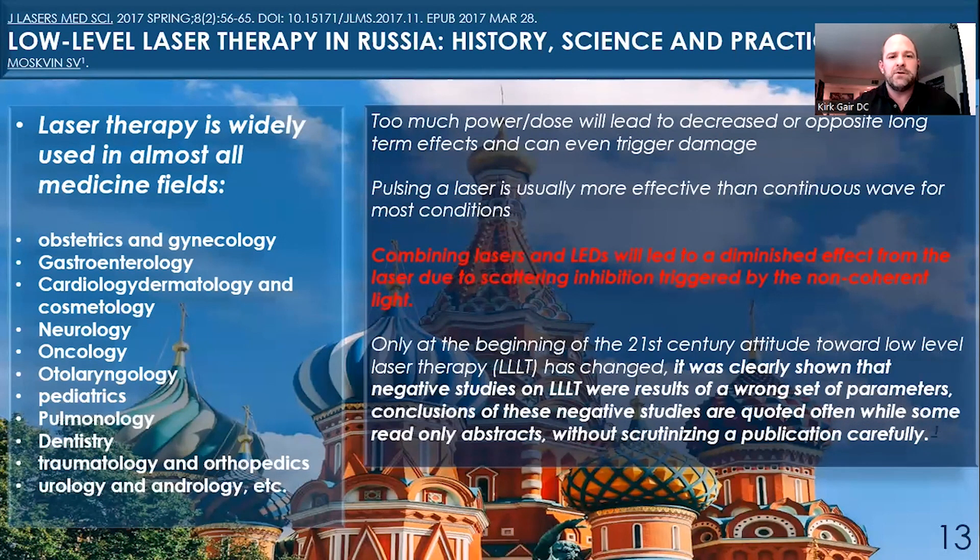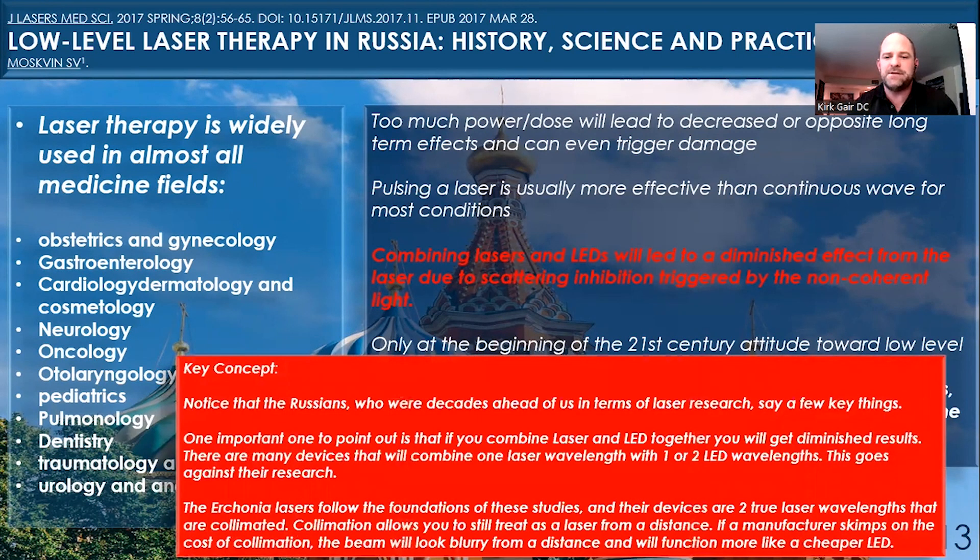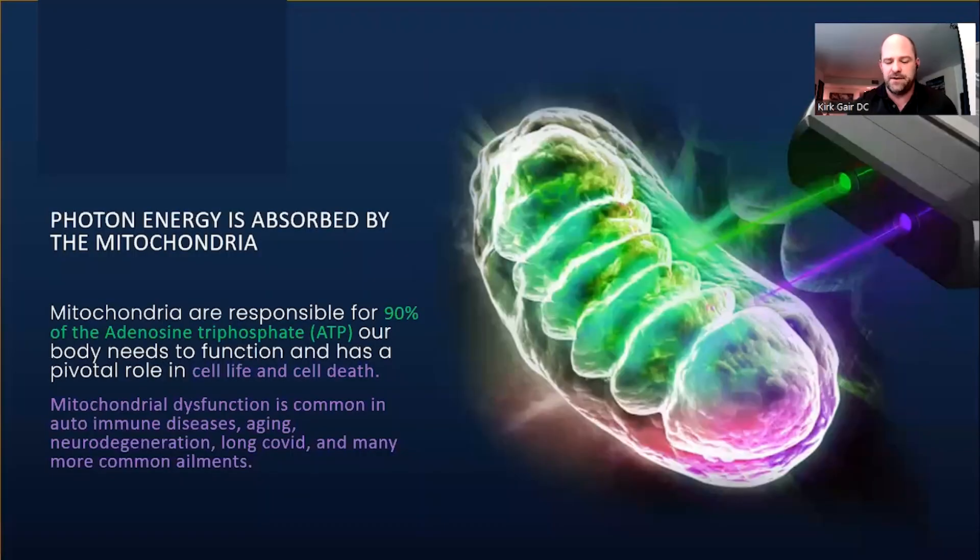I also encourage you to look at the study on low-level laser therapy in Russia. The USSR was far ahead of us when it came to laser research. Key findings include: too high a power dose can lead to a decreased or opposite effect, especially long-term; pulsing lasers are more effective than continuous wave; and combining lasers and LEDs will lead to a diminished effect from the laser due to scattering inhibition triggered by the non-coherent light. Back in the 60s the Russians already showed that an LED combined with a true laser creates a scatter effect and you'll get a diminished result.